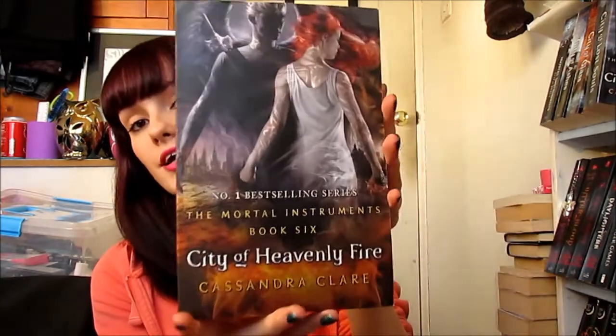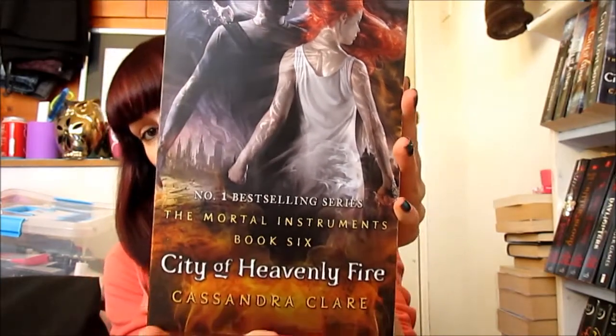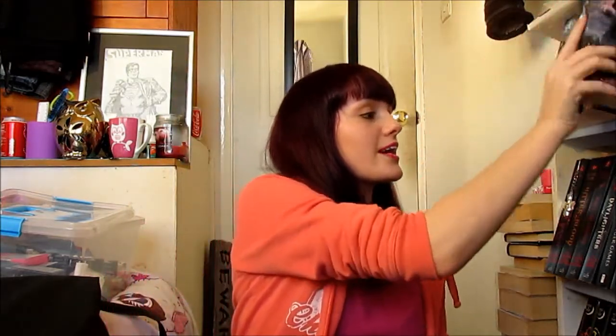This is the final Mortal Instruments book and it's called City of Heavenly Fire. It looks like this. Compared to the other books it is freaking huge. It's going to be part of my reading material on holiday. I've actually got the other four books to read and I'm still reading the first book.